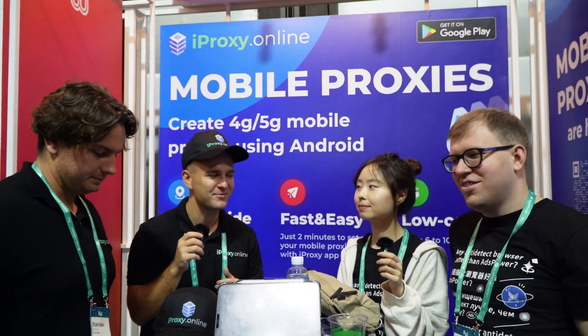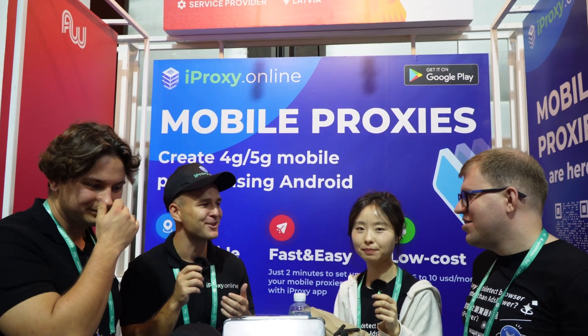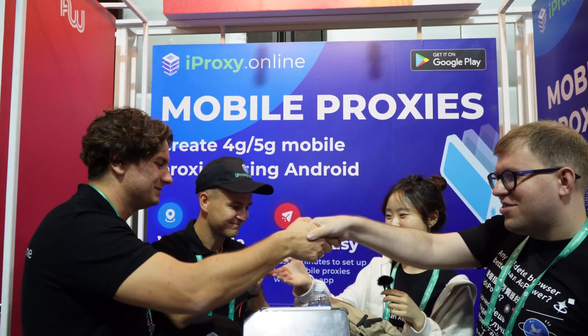Hello guys, we are at Affiliate World Asia 2022, at our booth iProx Online, and here we met guys from AdsPower — an anti-detection browser. Nice to meet you here!